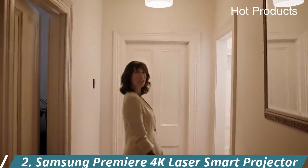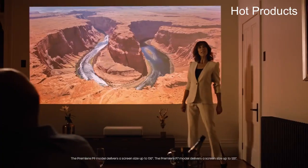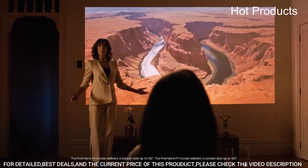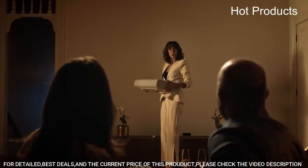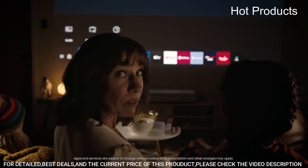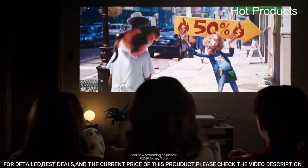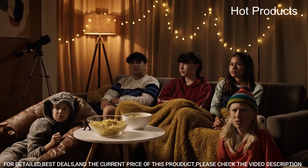Number 2: the Samsung Premiere 4K Laser Smart Projector. Cutting-edge laser technology and 4K resolution deliver a cinema-like picture with 2,200 lumens. Smart TV powered by Tizen — go beyond smart TV with next-gen apps, super easy control, and a host of enhancements that elevate the watching experience.